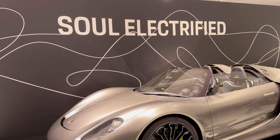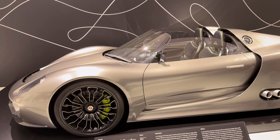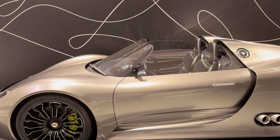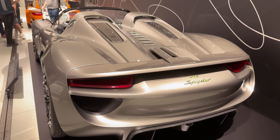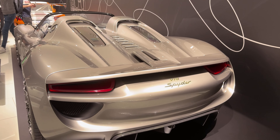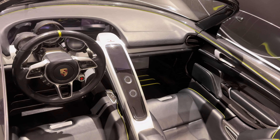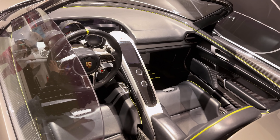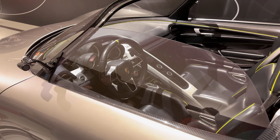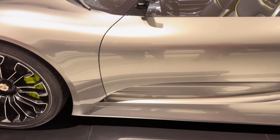The Porsche 918 Spyder, for example, is a unique combination of gasoline and electric engines, allowing it to reach amazing speeds with minimal impact on the environment. This is one of the first cars that proved high performance can go hand in hand with environmental responsibility. These models were a breakthrough for Porsche, which managed not only to keep its signature qualities but also to adapt to the demands of the new age.